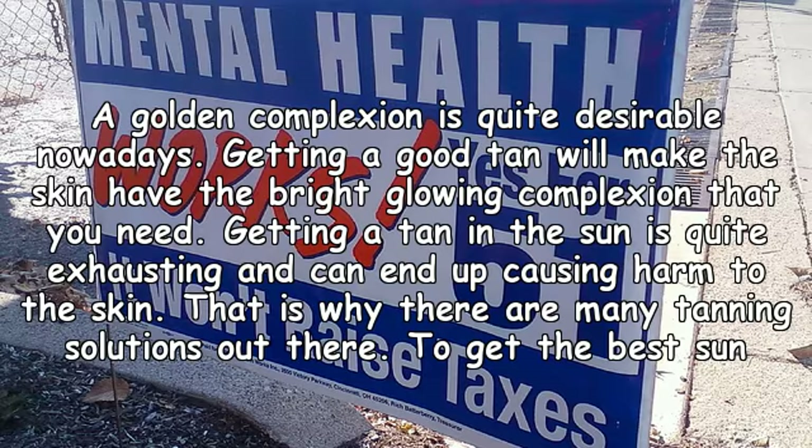A golden complexion is quite desirable nowadays. Getting a good tan will make the skin have the bright glowing complexion that you need. However, getting a tan in the sun is quite exhausting and can end up causing harm to the skin. That is why there are many tanning solutions out there.